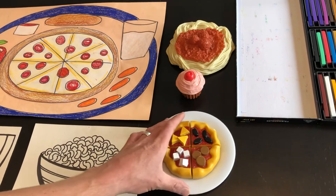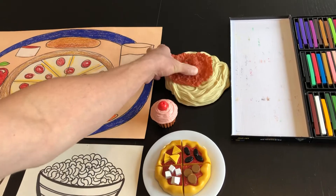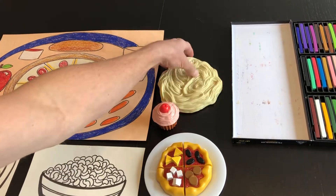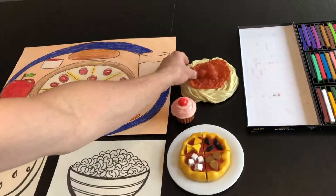I have some play food here — a pizza, a cupcake, some spaghetti and meatballs. Here are the meatballs that go on the spaghetti. But often it's helpful to look at something as you're drawing it.